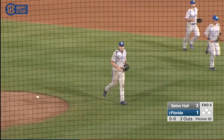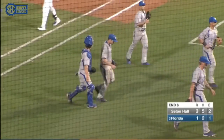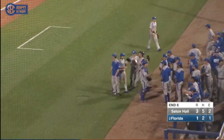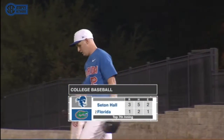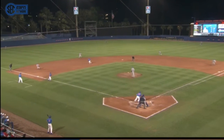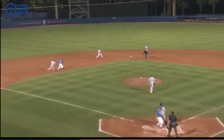The run crossed home plate before the tag was applied, and that is going to cut the lead to one, as third baseman Connor Hood elects to go with the tag rather than the force out at first. Let's look at why that run counted for the Gators this last inning. So take us through it, Thomas. All right, so we've got two outs here.